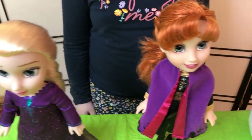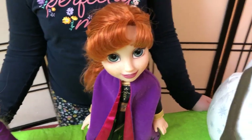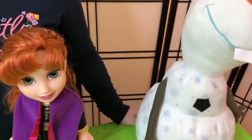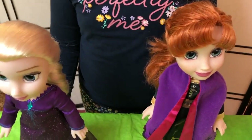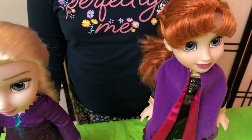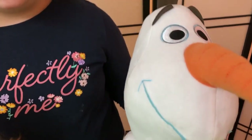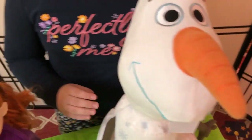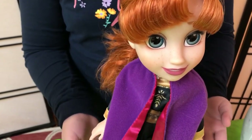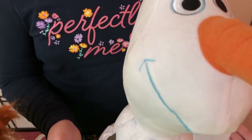Hello everyone, today I'm going to introduce you to my two dolls. Elsa and Anna and Olaf from the Frozen 2 movie. This one is Elsa and this one is Anna and this one is Olaf.